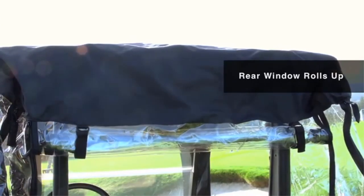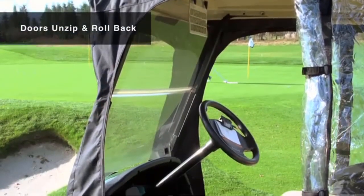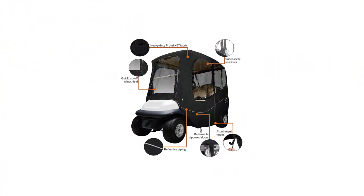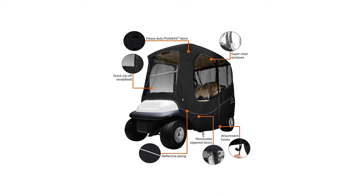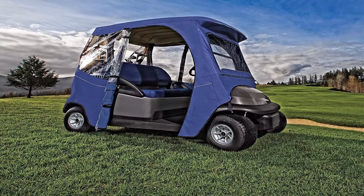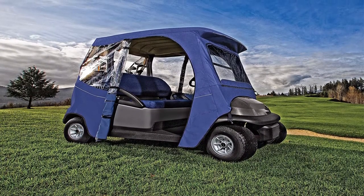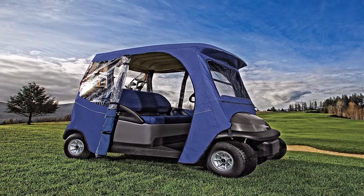We love that these golf cart covers are available in many colors and that the fabric will not shrink or stretch with use. Making sure that the windows of the golf cart covers are easy to see through is very important. With the Classic Accessories Fairway model, you will have no trouble seeing out the windows while you drive. If you want to leave the cart cover on but remove the doors, you can do so with ease.